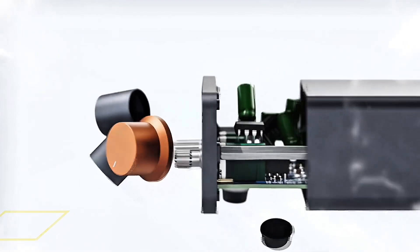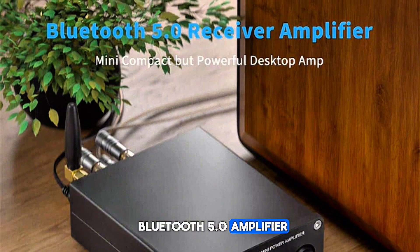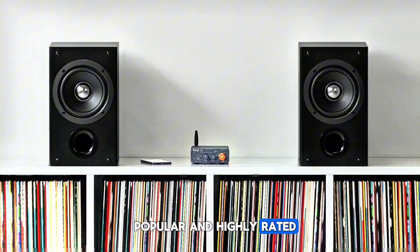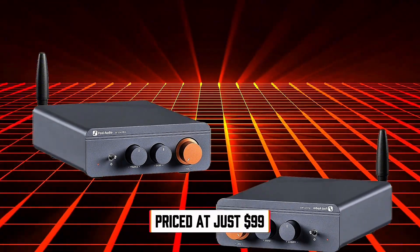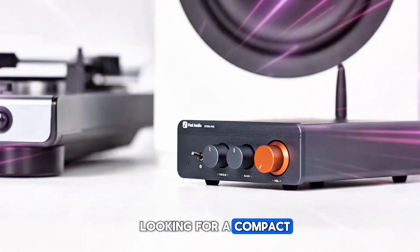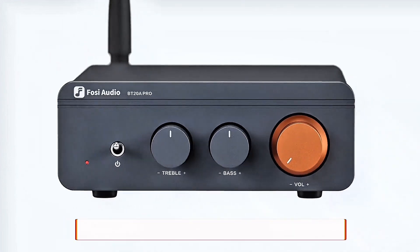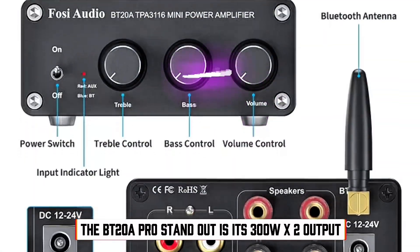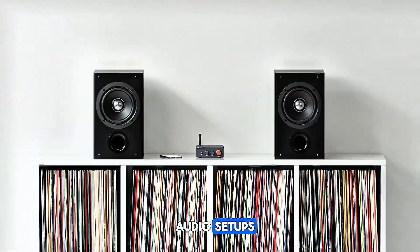Let's kick things off with the FOSI Audio BT28 Pro Bluetooth 5.0 Amplifier, one of the most popular and highly rated amps in the budget category. Priced at just $99, this amplifier is an excellent choice for anyone looking for a compact yet powerful audio solution. What makes the BT28 Pro stand out is its 300W x 2 output, offering more than enough power for most home audio setups.